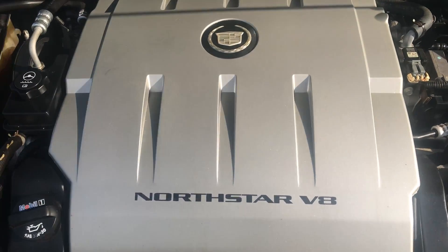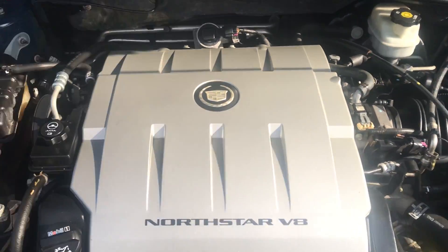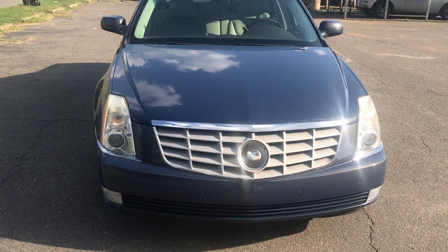Looking under the hood, lots of power with this V8 Northstar. Very clean, all well put together and just well maintained — just an overall amazing vehicle.